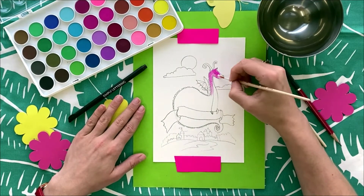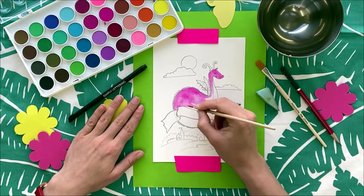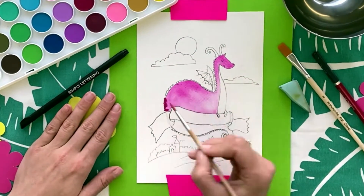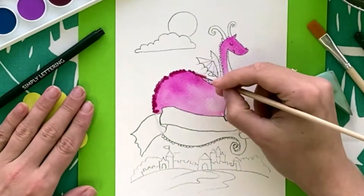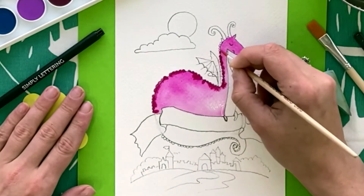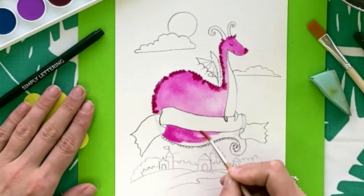Tyra starts to color in the dragon — she uses pink, but you can use any of your favorite colors. The secret of good watercolors is to change the intensity of the color. You can see Tyra using bright colors on the back and shifting to lighter colors on the neck and ribbon — it'll give a sense of volume.